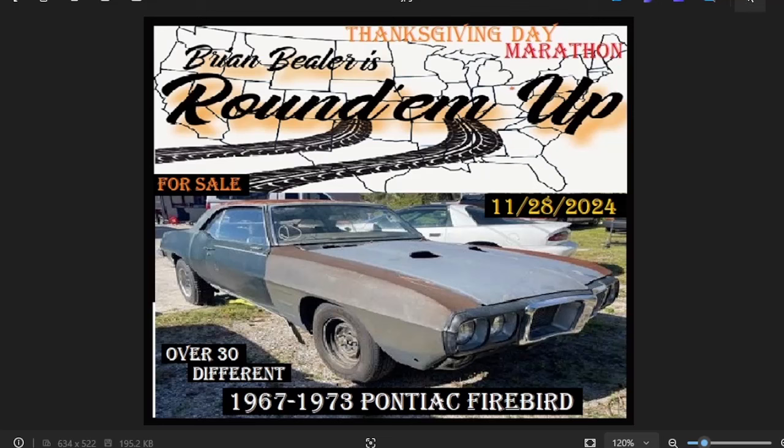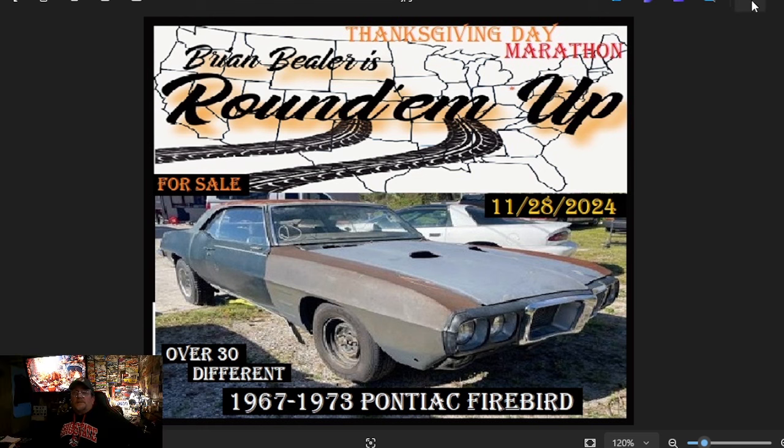Welcome to Brian Buehler's Round 'em Up! It's going to be a November 28th Thanksgiving Day Marathon for sale, over 30 different 1967-1973 Pontiac Firebirds. This search request comes from multiple subscribers to our channel. If there's a classic car you're looking for, it's free and easy — just subscribe, drop in the comments the make and model, and I will round them up for you. Thanks for tuning in.